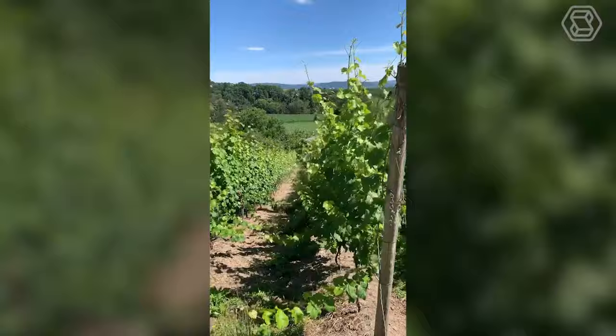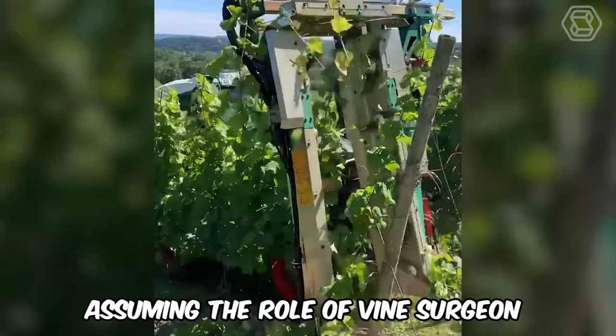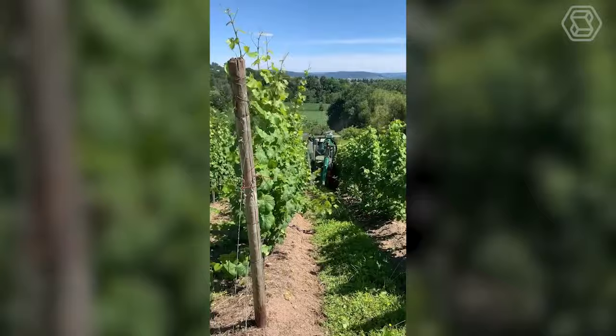In duo with a gardener machine, this mechanical beast embodies the ideal of vineyard care by assuming the role of vine surgeon. With its help, each plant will be pruned with artistic precision, guaranteeing an enviable harvest.